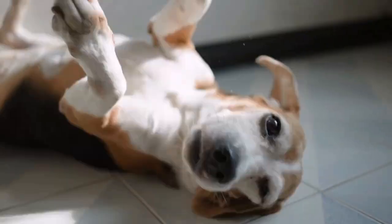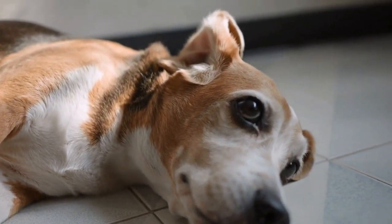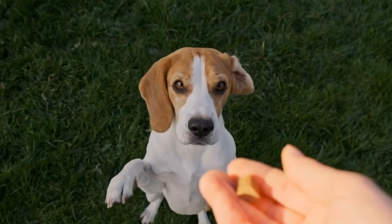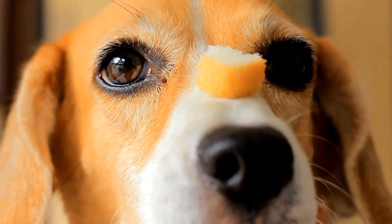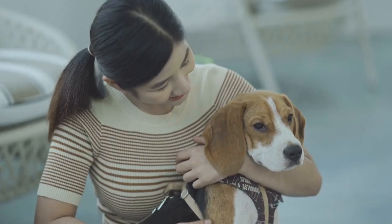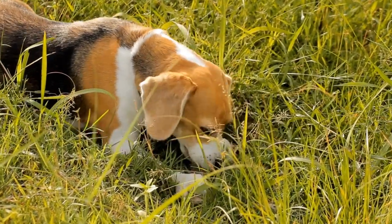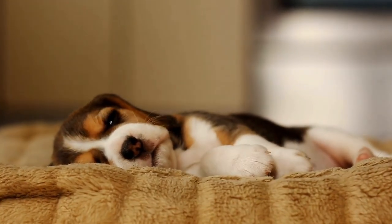Trainability. In terms of trainability, both breeds have their own challenges. Beagles are intelligent dogs but can be stubborn and independent. They have a strong sense of smell, which can distract them from training. However, with positive reinforcement and consistency, Beagles can be trained successfully. Bulldogs, on the other hand, are known to be a bit more challenging to train. They are not as eager to please as Beagles and can be strong-willed. Patience and positive reinforcement are key when training Bulldogs.